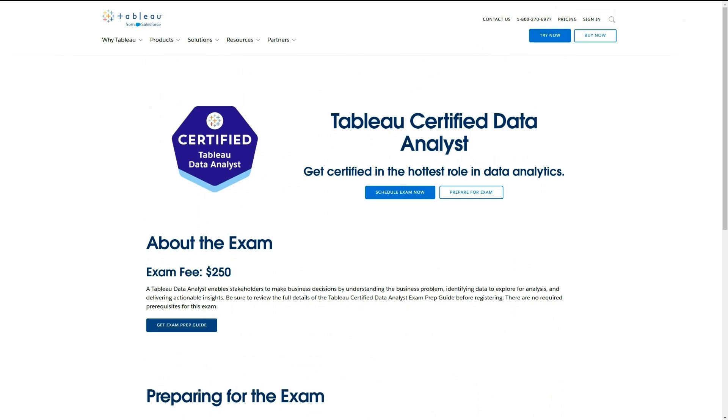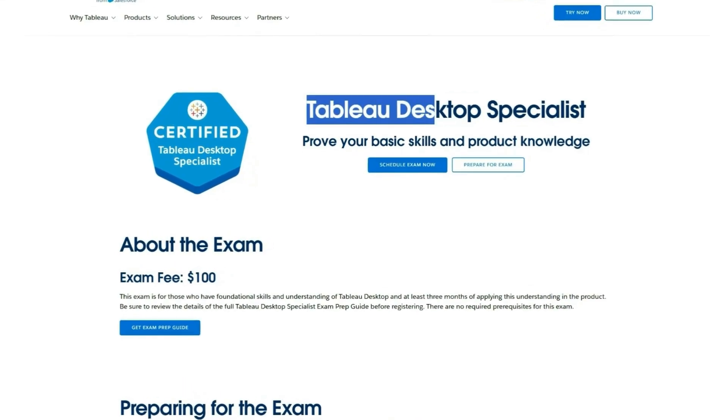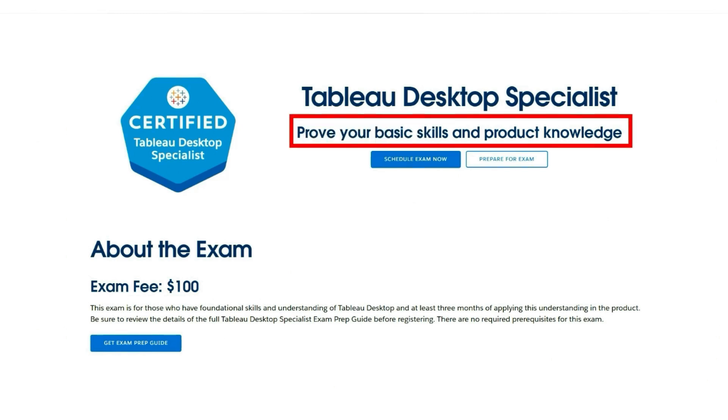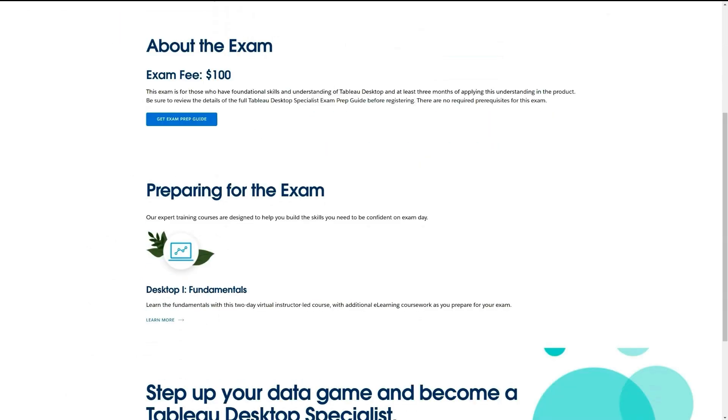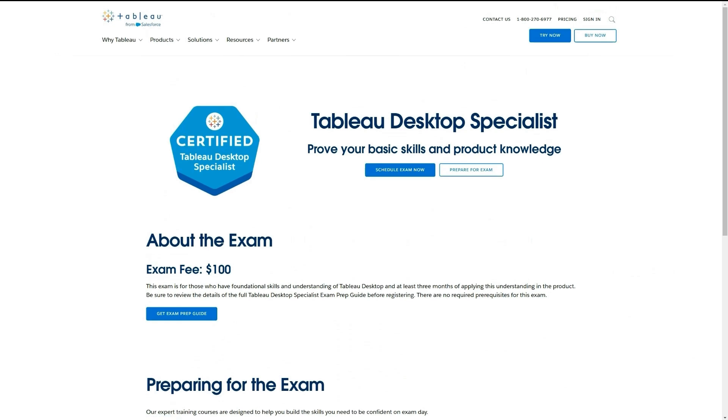It's a great option for those who prefer working with Tableau over Power BI. For those just getting started with Tableau who still want to get certified, they also offer a Tableau Desktop Specialist cert, which is easier and more affordable at only $100 instead of $250. It doesn't focus on data analytics but proves your basic skills and product knowledge of Tableau. It's good if you just want to do it quickly, but for most people I recommend going all the way to the data analyst cert, as it's more valuable than just the beginner Desktop Specialist certification.